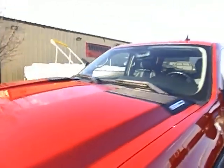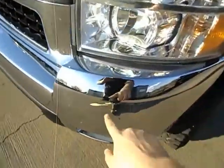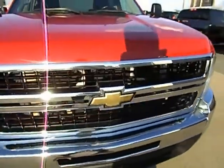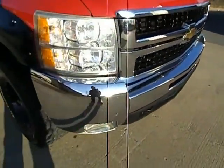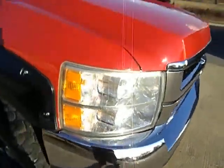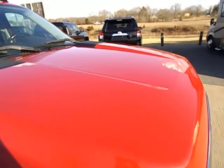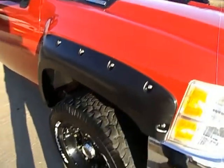Rockers and cab corners are all nice and solid. Got just a little blemish right there. Chrome on that grill looks great. The rest of the chrome on this bumper looks really good. No hail dents or anything like that on the hood. Here's some little scratches right here that were touched up.